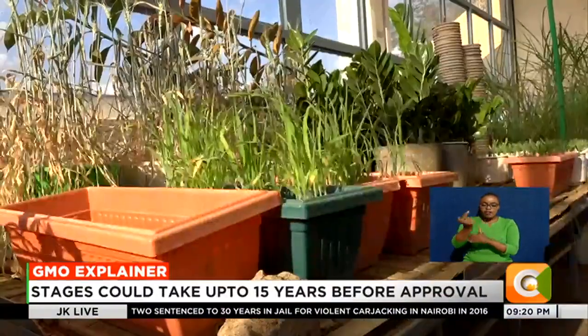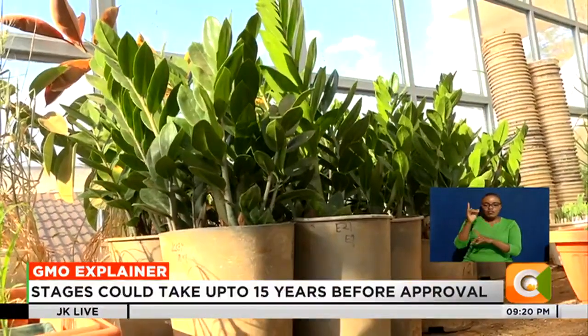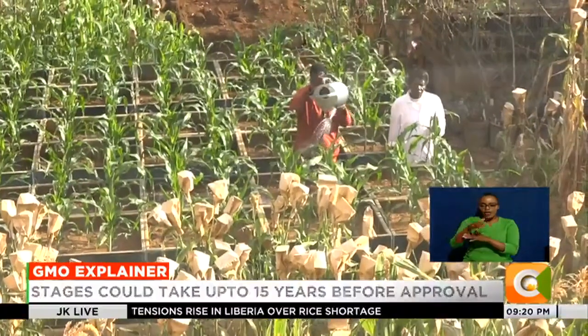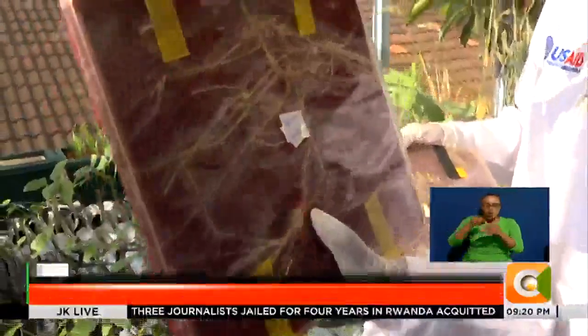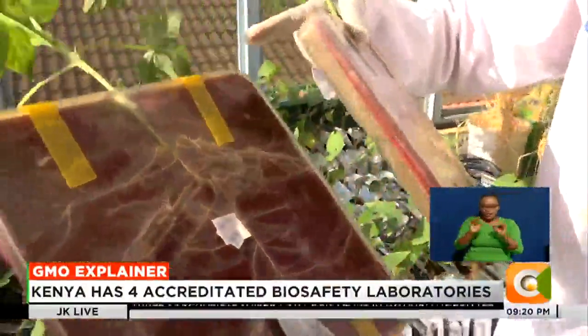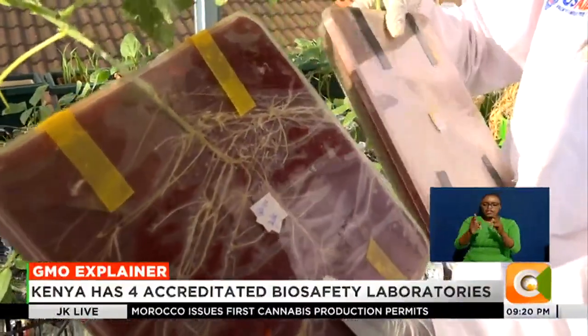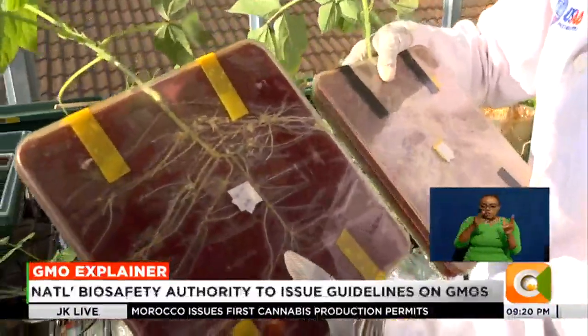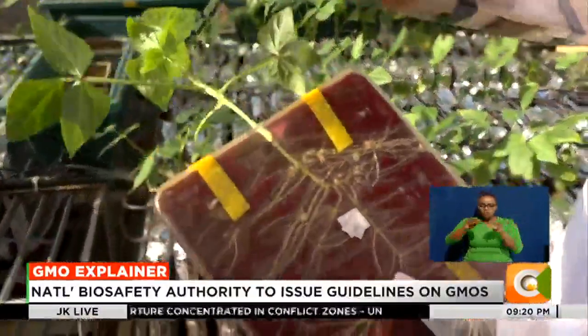Afterward, only the modified samples that have undergone the desired outcome are finally taken to the confined field for additional trials. We also look at the interactions between the parasites as well as the host plants — what is it that is in this cowpea that is not in the other cowpea. We were able to transfer that using genome editing, or even the conventional breeding way, transferring that trait into the susceptible lines.